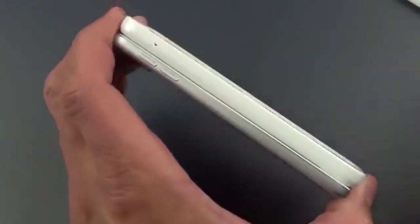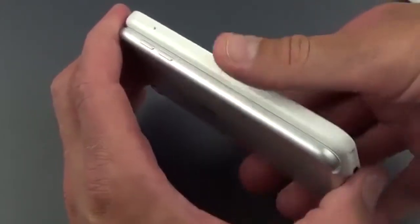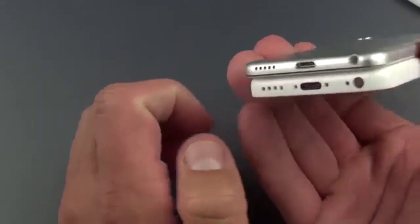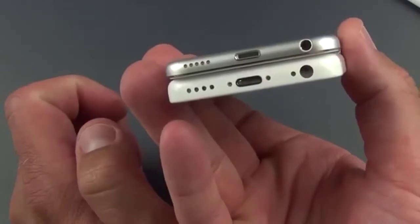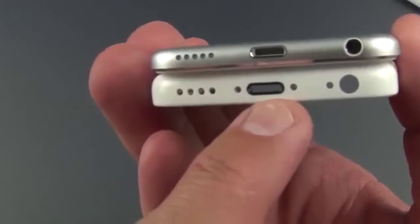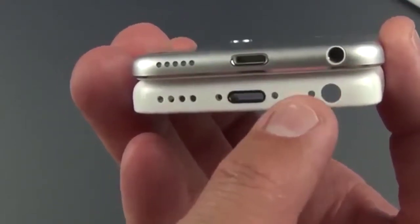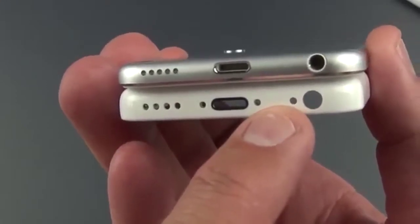This is a 4-inch screen which is interesting, so we go from a 3.5-inch on the low end to a 4-inch presumably Retina display. As you can see it's a similar design but not as thin as the iPod Touch, so you have similar ports here such as your speaker grills, your lightning port, those two screws at either end, our headphone jack, and of course since this is a phone, we have our mouthpiece right next to it.